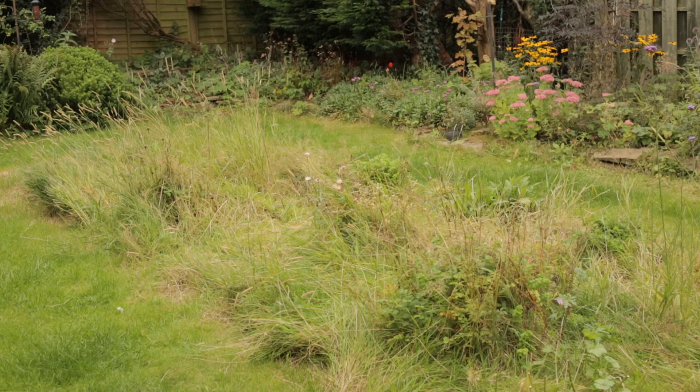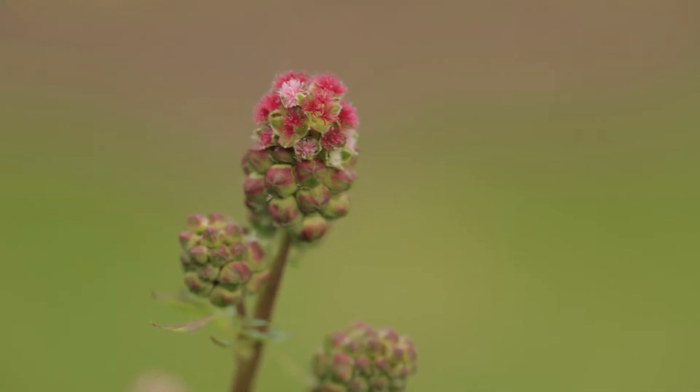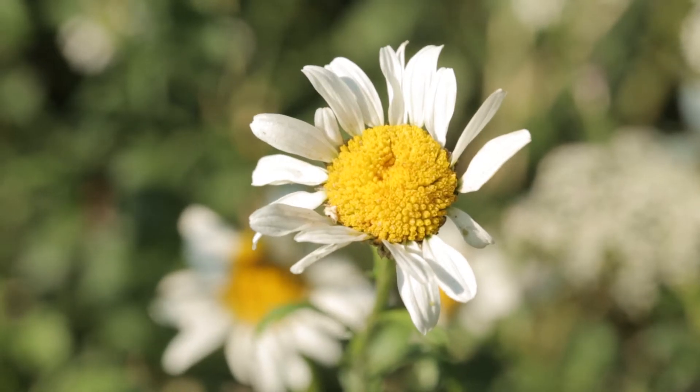The reason we cut meadows is because we don't want the existing plant vegetation to die back, rot down, and pile all those nutrients into the earth, because that will allow coarse, fast-growing grass species to rapidly sprout up and out-compete the wildflowers that we want. Therefore, it's important that we both cut the meadow and remove the cuttings away off-site.